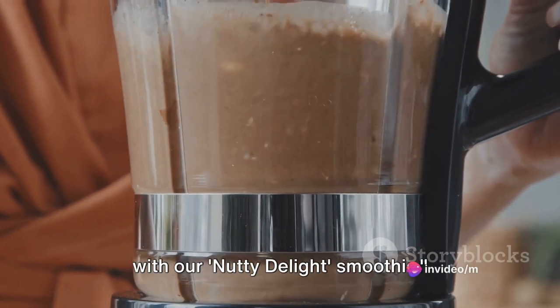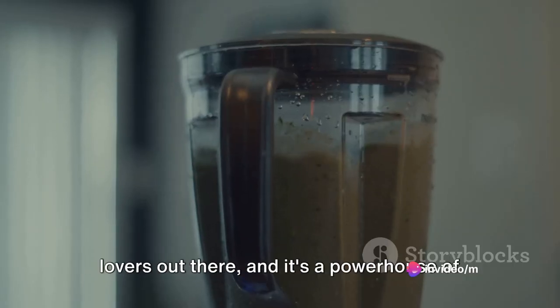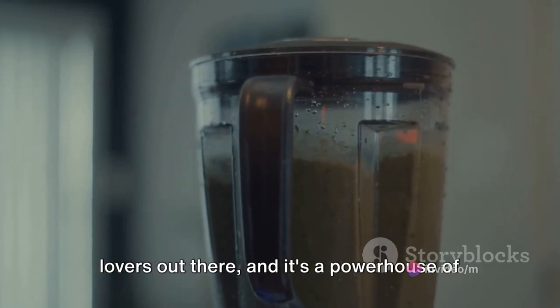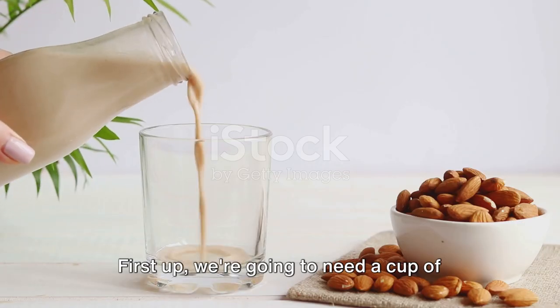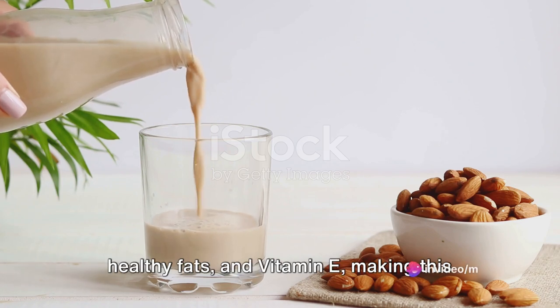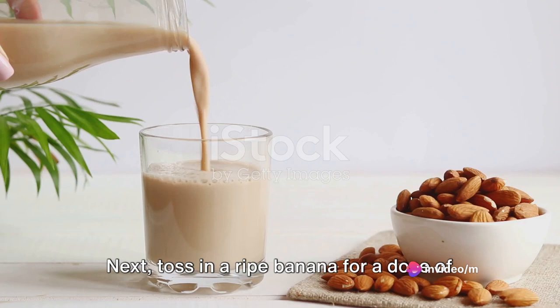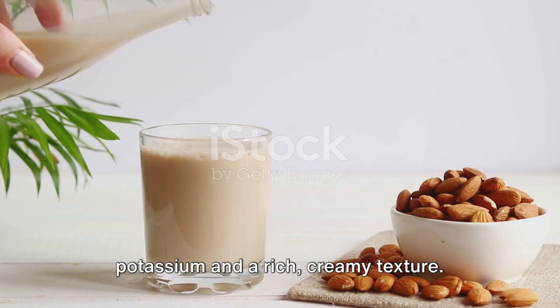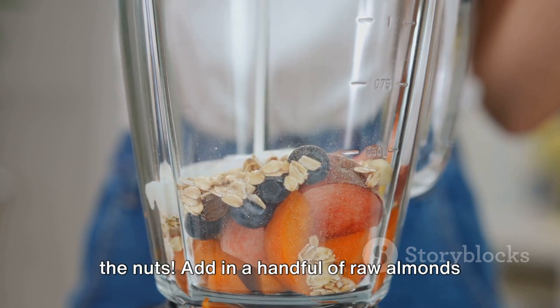Lastly, get ready for a creamy treat with our Nutty Delight Smoothie — a tribute to all the nut lovers out there, and a powerhouse of nutrients. First up, we're going to need a cup of almond milk. Almonds are a great source of protein, healthy fats, and vitamin E, making this the perfect base. Next, toss in a ripe banana for a dose of potassium and a rich, creamy texture. Now it's time for the star of our show — the nuts.